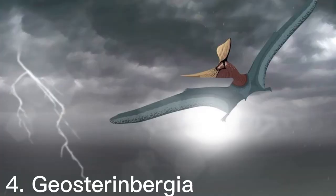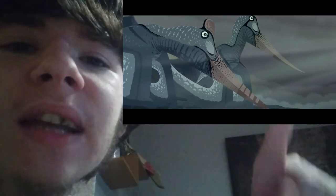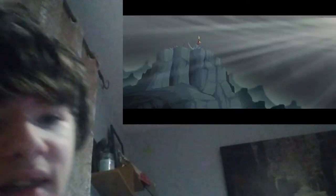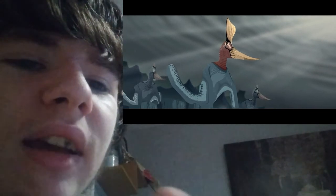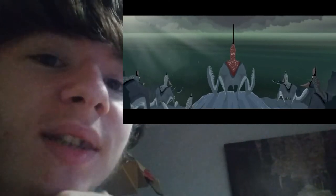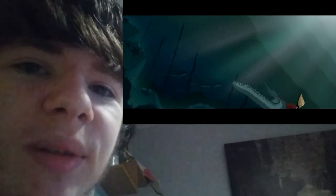The fourth creature I'm going to talk about is Geosternbergia. Here's some footage of Geosternbergia. This is a pterosaur — not a dinosaur — but a flying reptile. The males had a larger, more colorful crest on their head, while the females had shorter crests. Here's what it looks like. That is an accurate term called sexual dimorphism, which is similar to modern day animals where there is a difference between the males and the females.